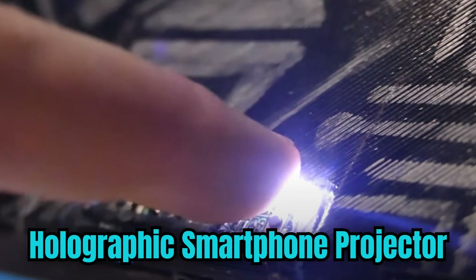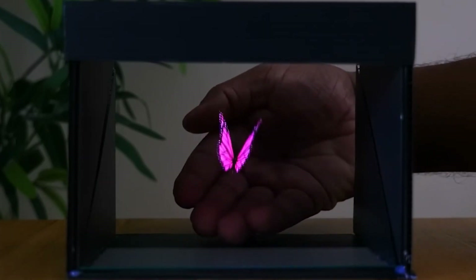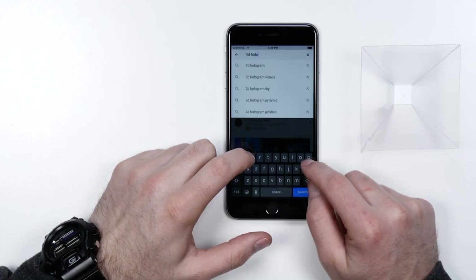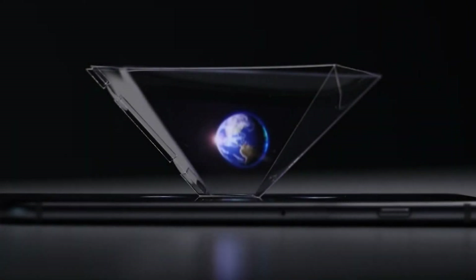Holographic Smartphone Projector. A holographic smartphone projector is a cutting-edge device that harnesses the power of holography to transform your smartphone into a mesmerizing 3D viewing experience. This innovative gadget utilizes specially designed optics and holographic technology to project 2D images from your smartphone onto a transparent screen, creating the illusion of 3D holograms that seem to float in the air.